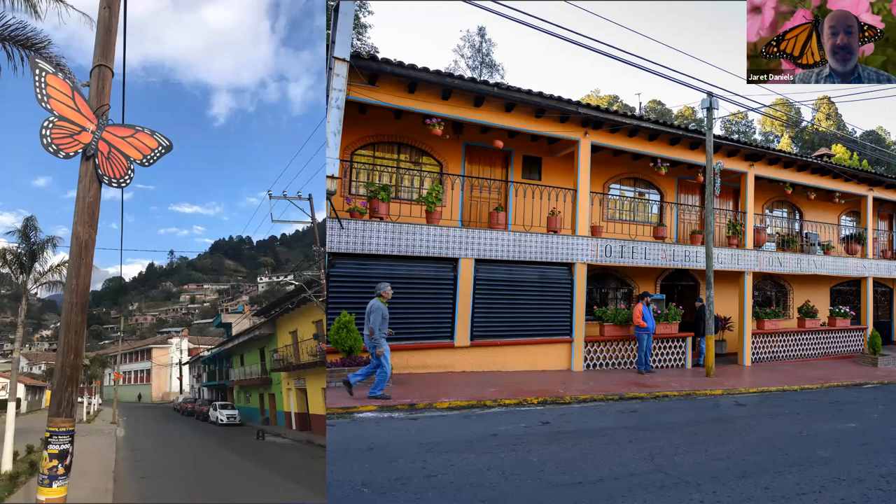The next morning, after a hearty breakfast and a little additional exploration, we board our motor coach and take about a three-and-a-half-hour journey west into the more mountainous region in the state of Michoacan, eventually ending up in the town of Angangayo, which is really the heart of the monarch overwintering populations. As soon as you enter into Angangayo, you immediately see that the town is really adorned with monarch scenery, welcoming the monarchs into the state of Michoacan.